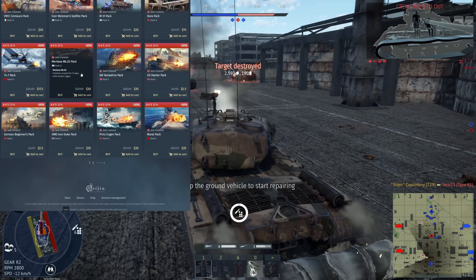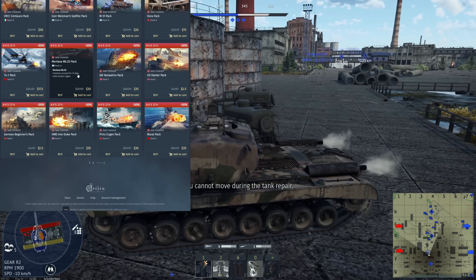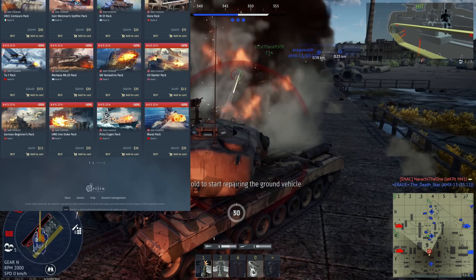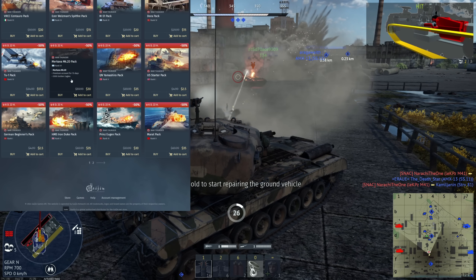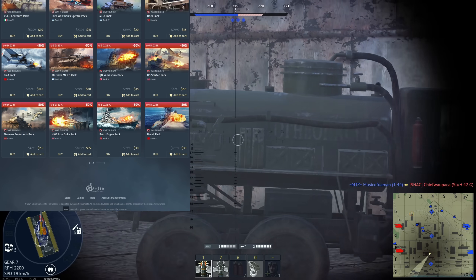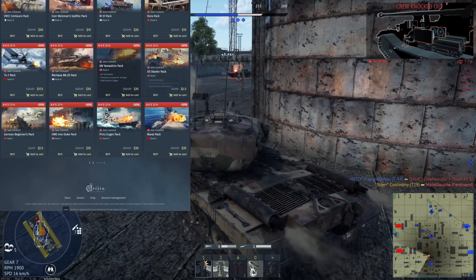Next up the Merkeva Mark 2D — pretty much a mobile bunker relative to its BR. I believe it's currently at 9.3 or 9.7 BR. It's got Gen 1 thermals, a very powerful APFSDS shell, and extremely good survivability relative to other vehicles. It is kind of slow, so bear that in mind. This is one of the vehicles going away after this sale, but it's a pretty damn good vehicle all things considered. The IJN Yamashiro — unfortunately I don't really know much about it.